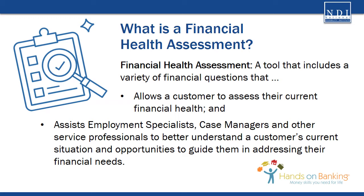Just like going to the dentist or doctor for regular checkups is important, everyone should examine their financial health. Therefore, financial health assessments are a benefit to any customer and can be used with customers both with and without a disability.